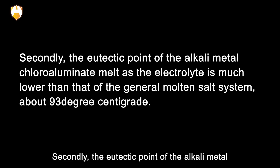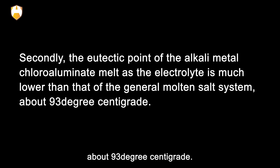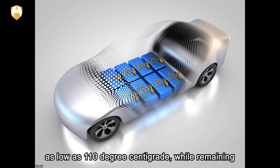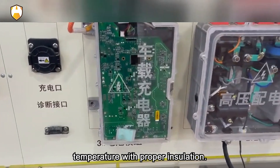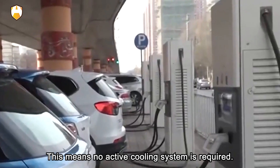Secondly, the eutectic point of the alkali metal chloroaluminate melt used as the electrolyte is much lower than that of general molten salt systems — about 93°C. This ensures the battery can operate at temperatures as low as 110°C, while remaining self-heating during use and maintaining its own temperature with proper insulation. This means no active cooling system is required.